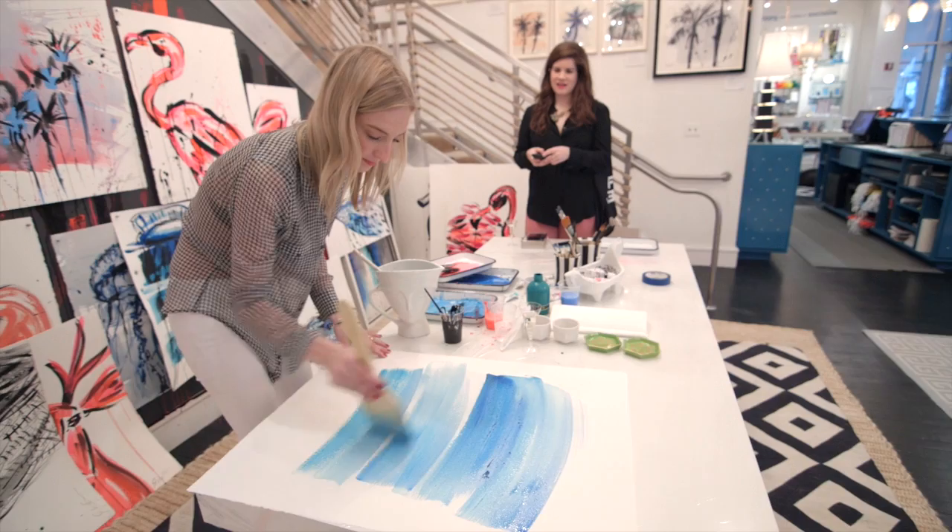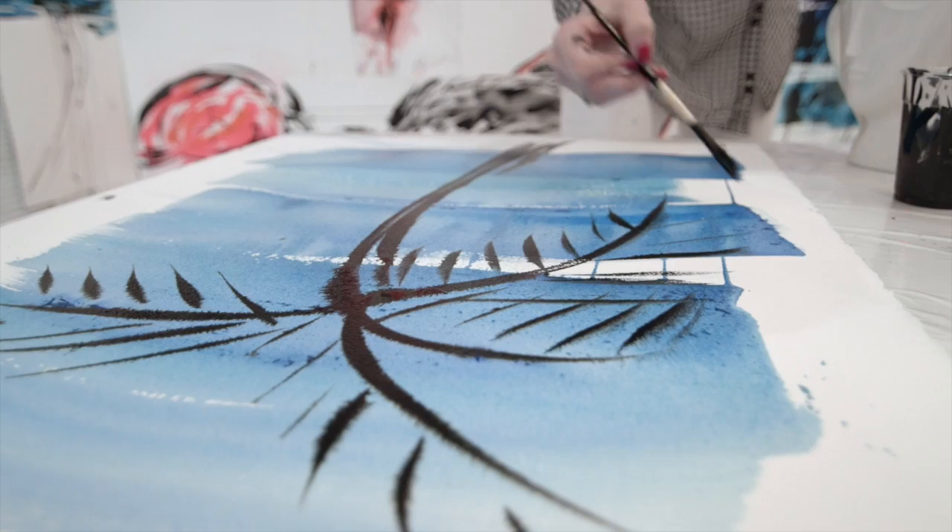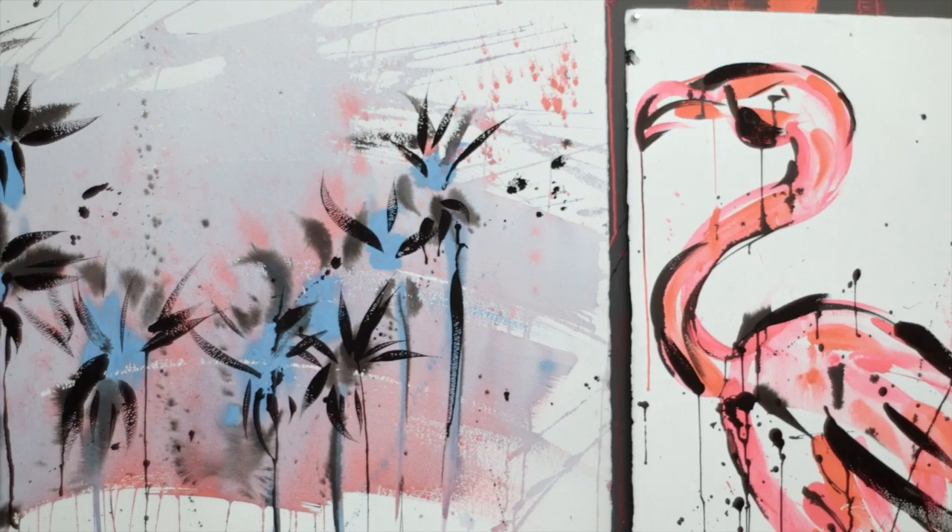I'm painting here today live for Jonathan Adler and I'm showing my animal works. We've recreated my studio live here and what I'm painting for Basel is anything tropical — animals, palm trees.